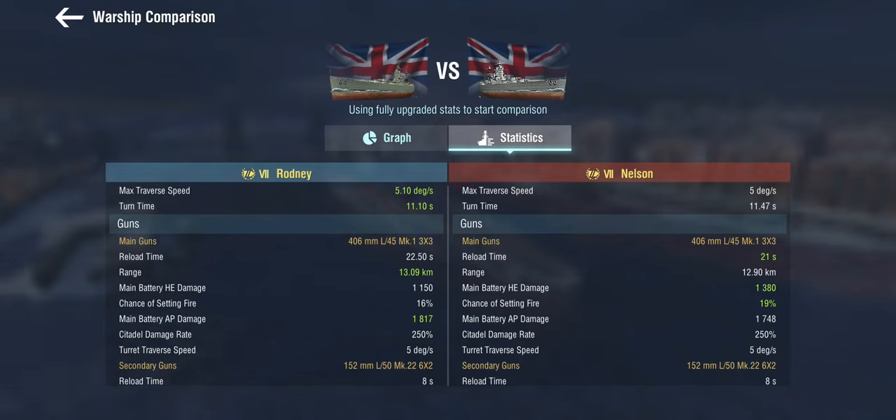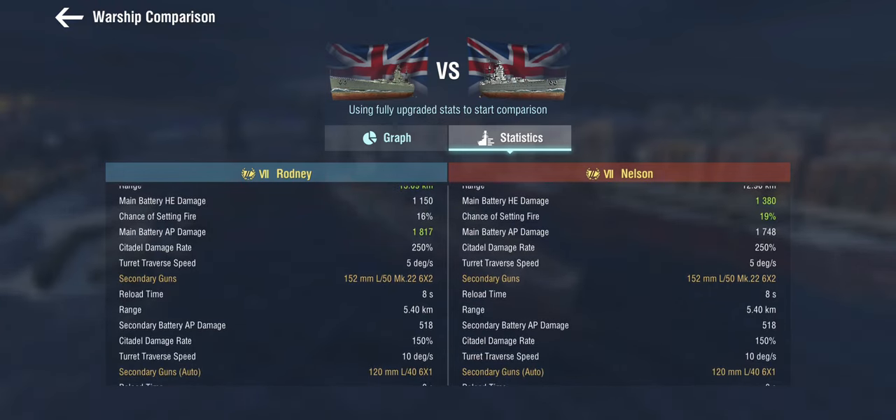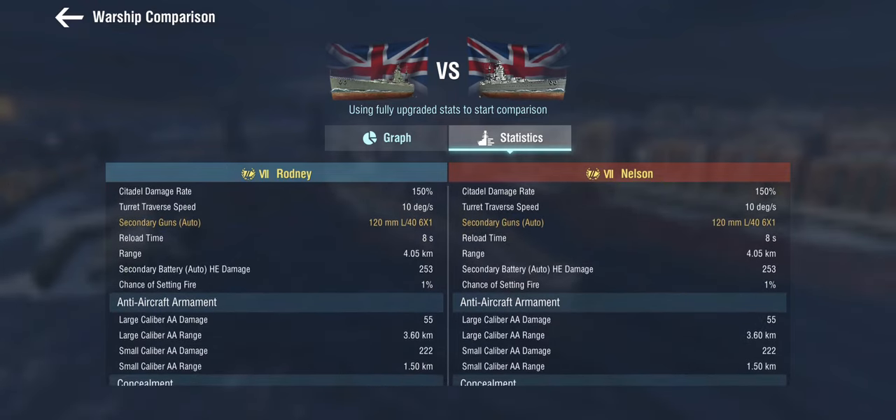The guns get a 1.5-second longer base reload but a slightly longer range as well. Both Nelson and Rodney have a pretty frightening array of secondaries — six twin turrets of 150mm secondaries, which can be quite intimidating for destroyers. Rodney doesn't get the same HE destroyer-bluffing power as Nelson, but the HE does noticeably less damage. They share the same auto secondaries, which you very rarely use, and the same absence of any AA.